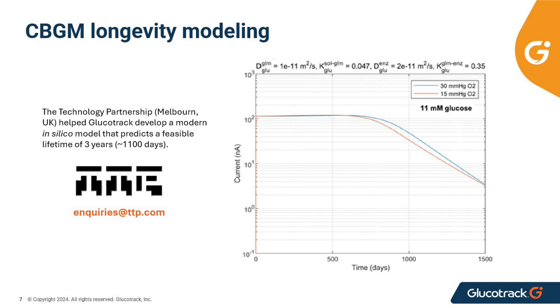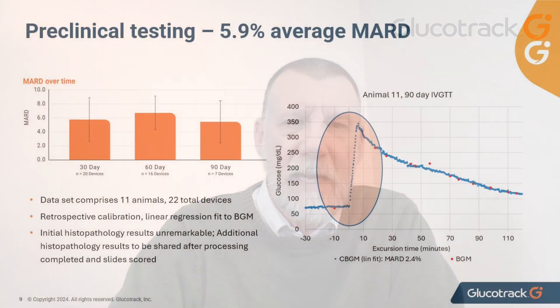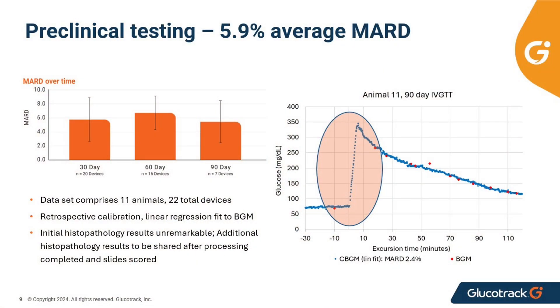Combining the knowledge from our team of experts who have worked on continuous glucose monitors from the early days when the first systems were developed, and utilizing partnerships with today's experts in sensor design, we believe we can achieve very high real-time accuracy. In our preclinical studies, we have seen a mean absolute relative difference, or MARD, of 5.9% average at 30, 60, and 90 days across 11 animals in 22 devices — highly accurate compared to commercial devices.